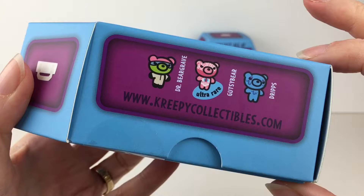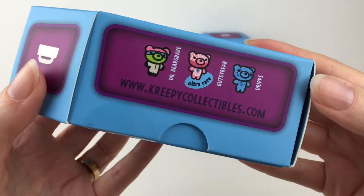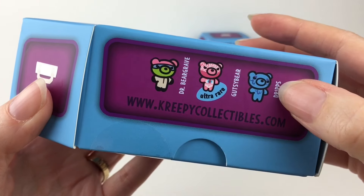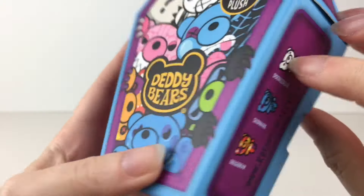He's in what looks like a lab coat — that's kind of cool. Our ultra rare is Gutsy Bear. And I am so curious about these Daddy Bear Demises. We have Drips, and we have Doodle Bear. He's cute, he looked a little crazy.